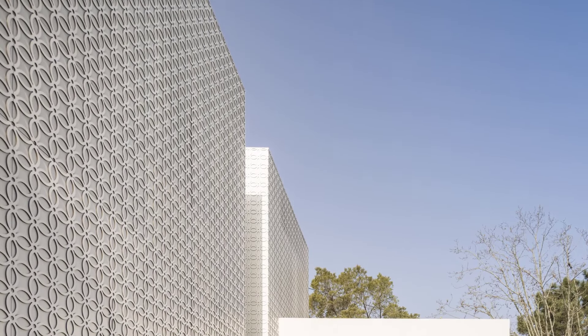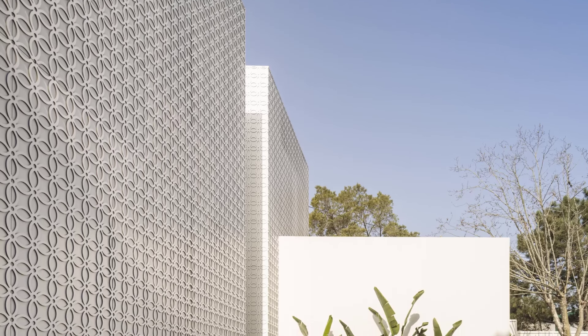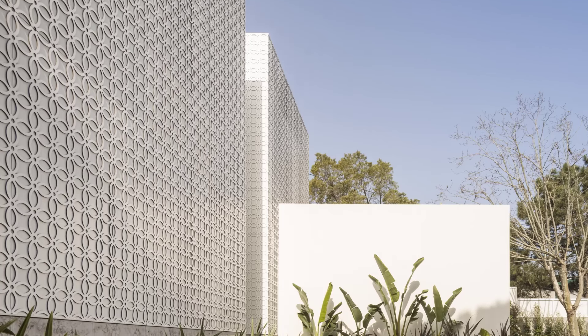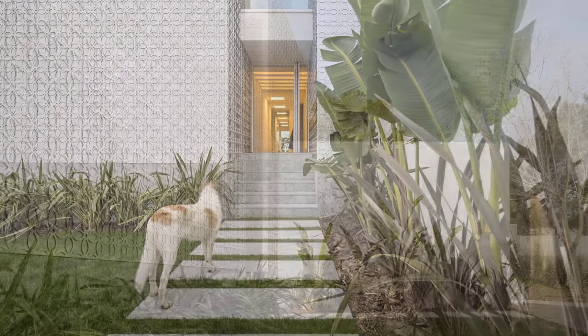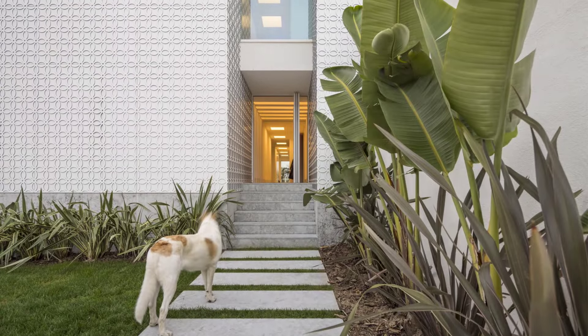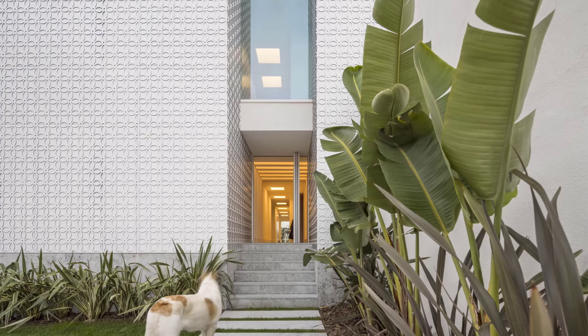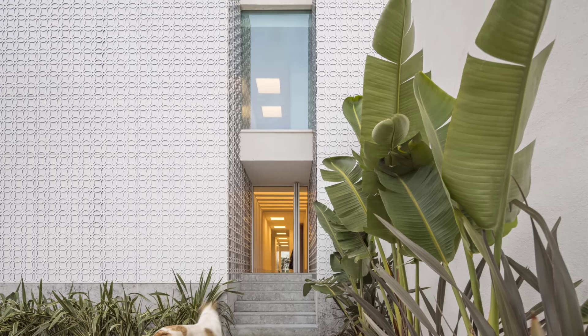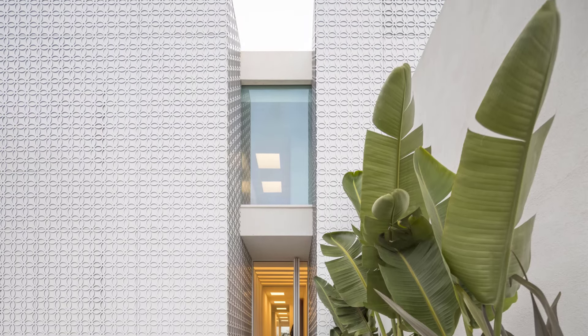This unique project by Joao Tiago Aguiar Architectos not only expands a classic home but redefines contemporary living by blending functionality with aesthetic beauty. The project focuses on creating open, fluid, and practical spaces that offer a fresh interpretation of the home's existing structure.